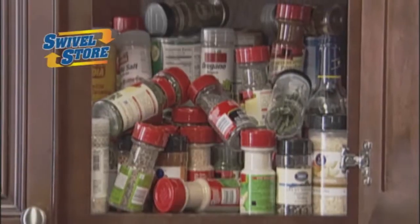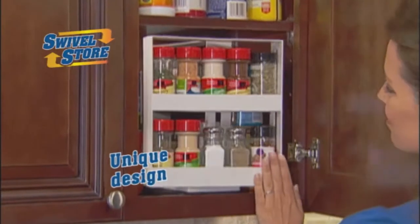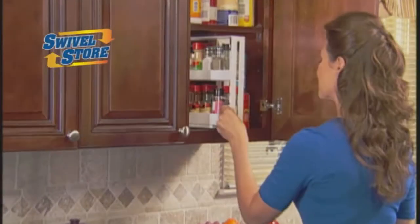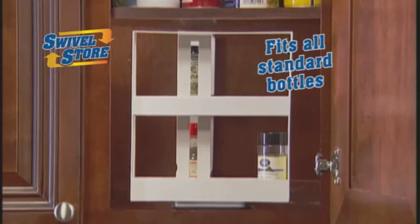Swivel Store turns any cluttered mess into an organised success. Its unique design slides forward, then swivels like a revolving door, holding up to 20 spices right where you can see them and reach them with ease.